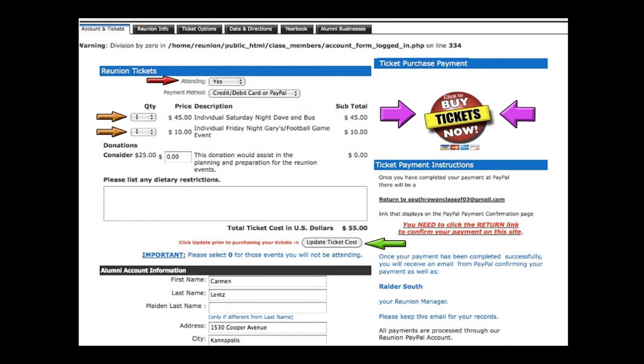Step 5: Once you've paid via PayPal, you are all set to attend. You will receive an email confirmation. Make sure you register by August 1st to take advantage of the early bird special. We really look forward to celebrating with all of our old high school friends.